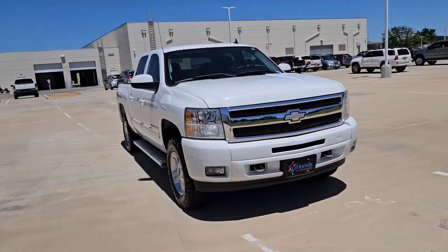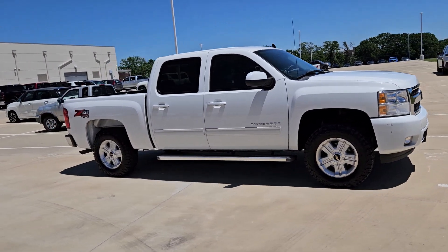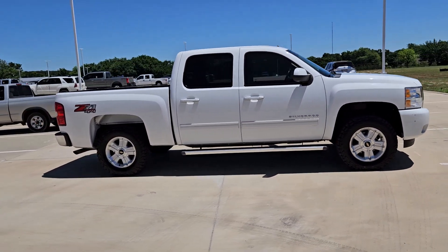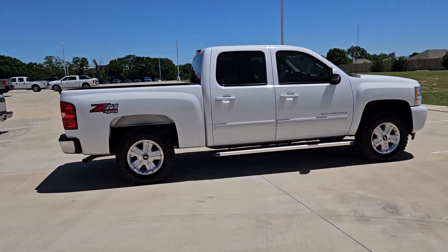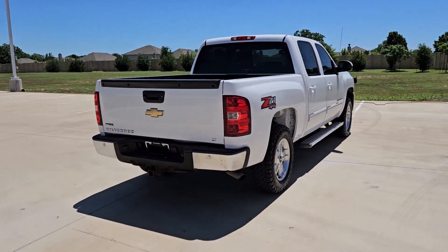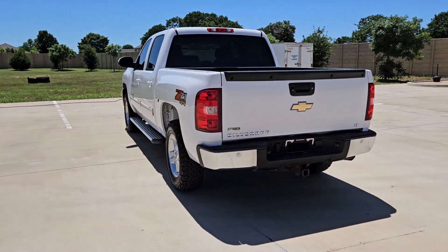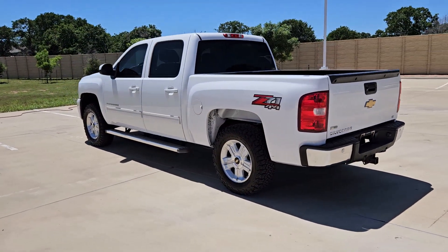You just found the 2010 Chevrolet Silverado 1500. With less than 150,000 miles on the odometer, this vehicle stands out from the rest. The Silverado 1500 is the full-size pickup that blends a spacious, quiet cabin, technology that keeps you connected, smooth handling, and the toughness you need for all your projects.